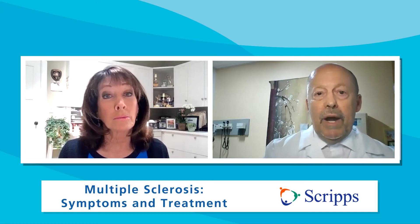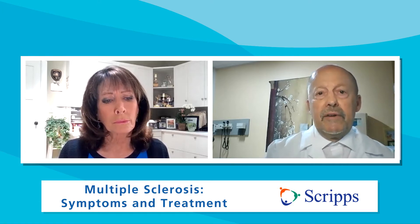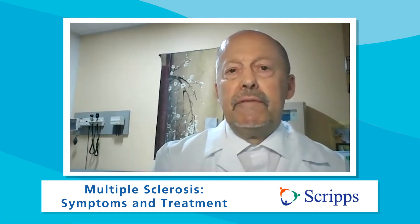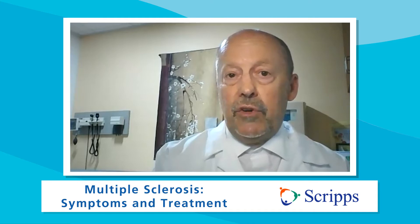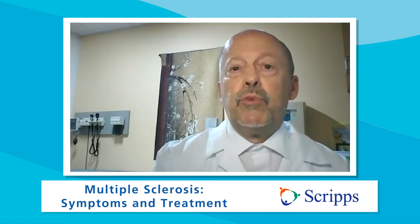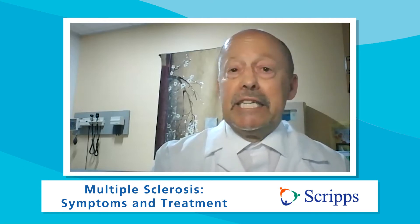Who is most at risk for this? Young white women. The most common person to get multiple sclerosis is a Caucasian woman. The ratio of female to male is currently about three to one. When I was in training in the 1970s and early 80s, the ratio was 1.4 to one. So over the years, women have become more and more vulnerable to getting multiple sclerosis, possibly because of hormonal differences between men and women — we just don't know the answers.